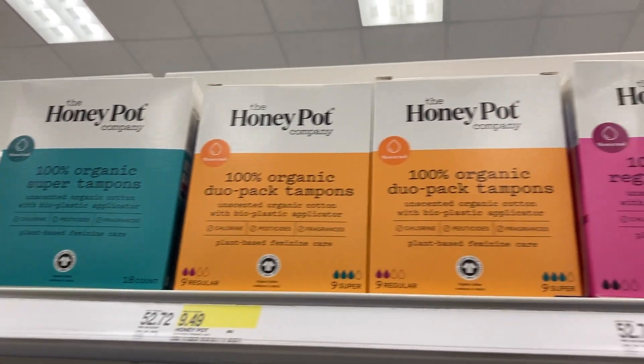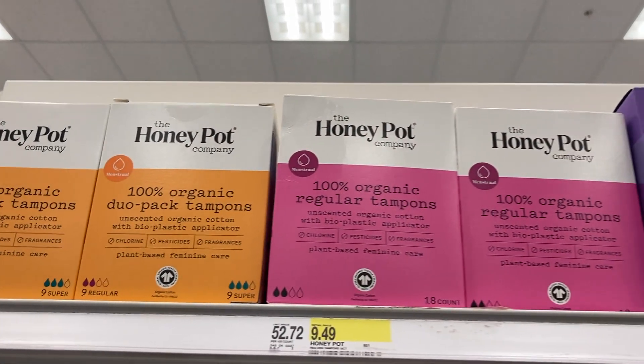The Honey Pot is a Black-owned brand. I actually saw tampons in store, but if you look on the website they have pads, sprays, and creams — so much stuff on there. I think that's an awesome brand that's worth trying.